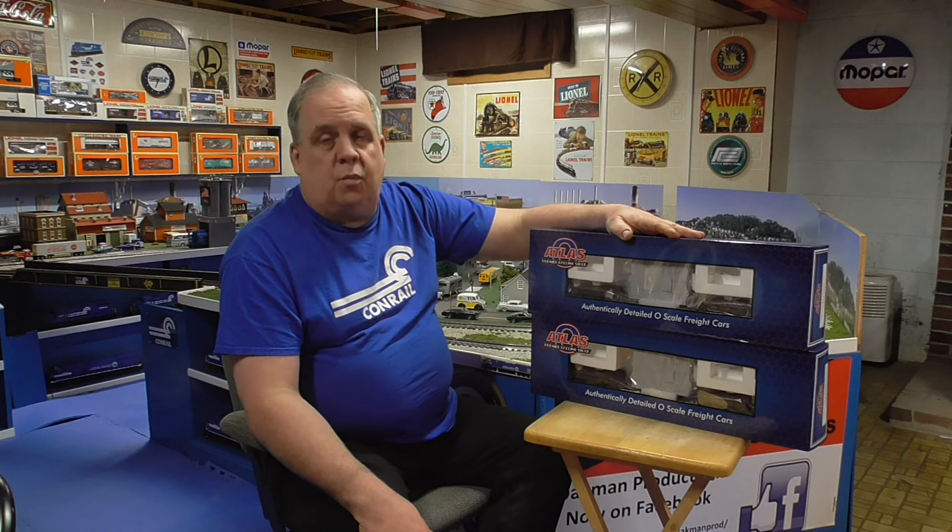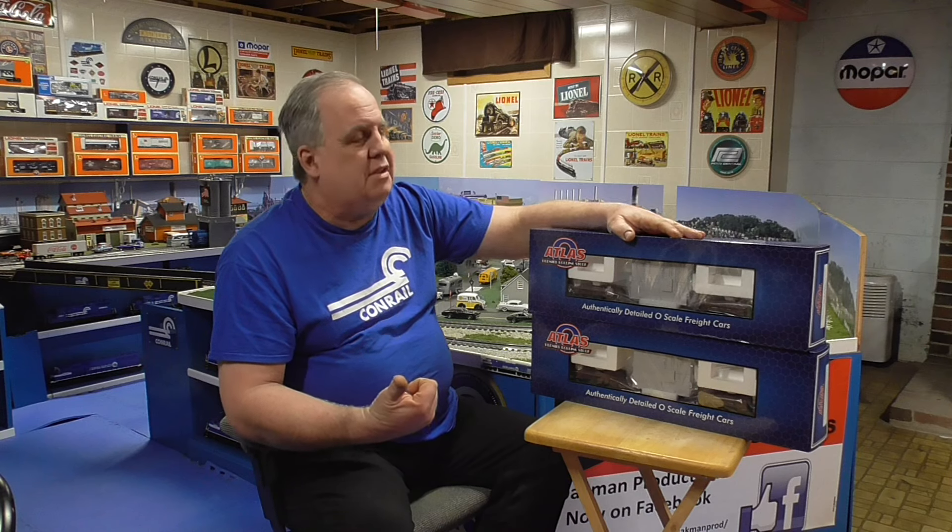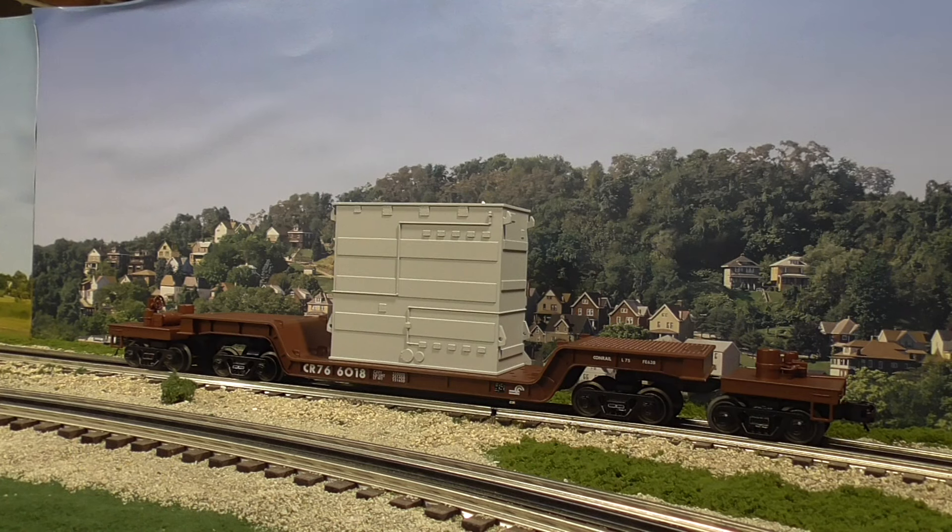We're going to get these out on the track and take a look at one. Did Conrail really have the 75-foot depressed center flat car? Don't know, but we're going to research this and find out. Let's go. Getting this out of the box, all I got to say is — wow, this thing is pretty long.